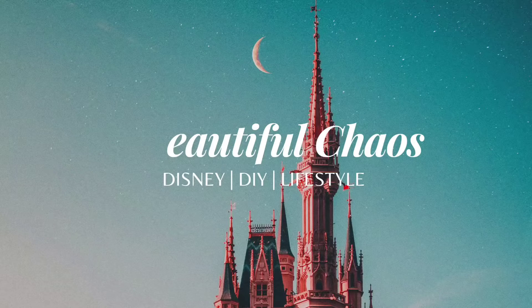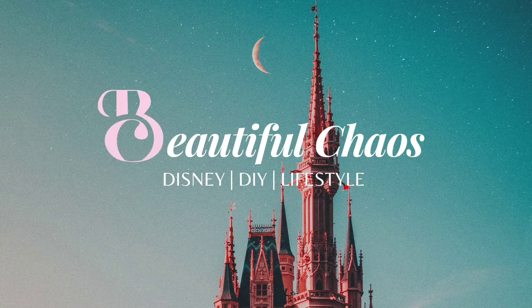Hey guys, my name is Alexis and welcome back to the Beautiful Chaos YouTube channel. So for today's video, I have a very exciting one for you guys. I recently had the opportunity to purchase some Disney stuff from my good friend Cammie over at Key to Disney. I will of course have her channel linked down below in the description box for you.